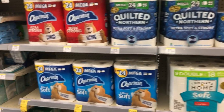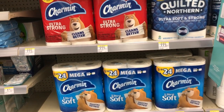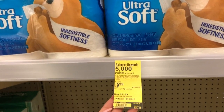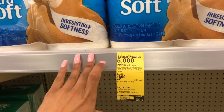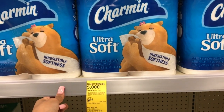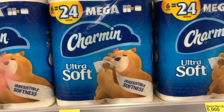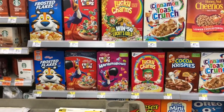Going on until July 18th: when you spend $20 on any participating products — which includes Bounce, Downy, Shamwow, and Downy Unstoppables — you get 5,000 points back. Not a great deal on its own, but if you incorporate it into something else or if you need these paper products, it's not bad.